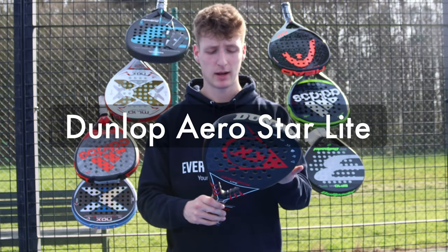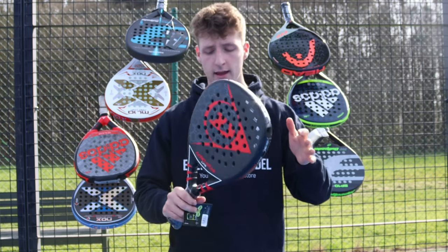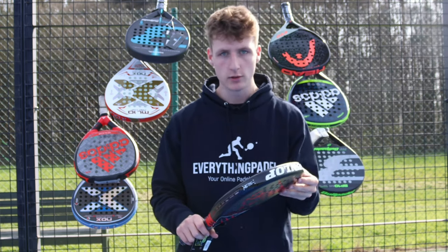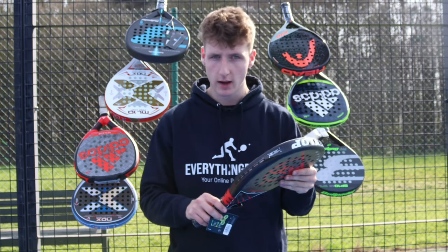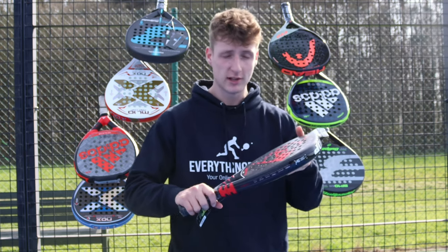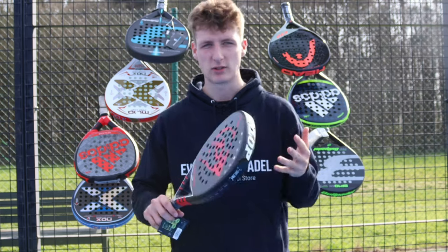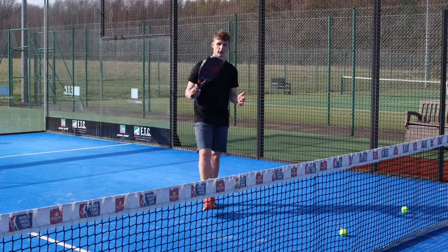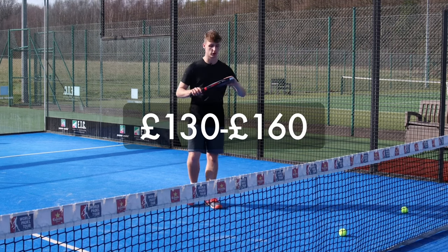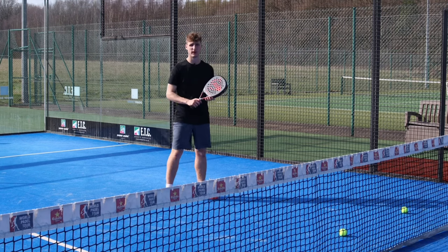Next up is the best paddle racket for intermediate players — this is the Dunlop Aerostar Light. It's a diamond-shaped racket with the sweet spot near the top of the racket. It feels fairly lightweight and good in the hand. The main benefits are the 12k carbon which gives you loads of power and is really strong and durable, increasing the lifespan of the racket. It also has an ultra soft feel so it's really comfortable on court. It also comes with a rough surface so you can get more spin if you want to play with slice and top spin. It's so well priced for how much power and material quality you get, which is why I think it's ideal for intermediate players.